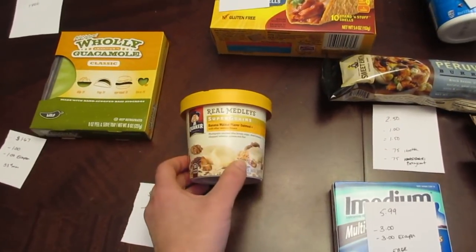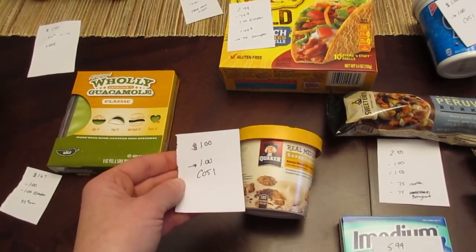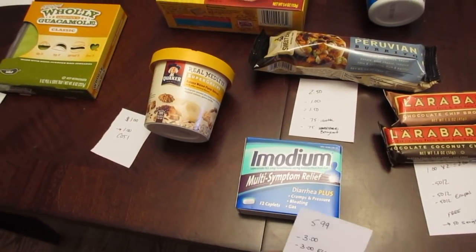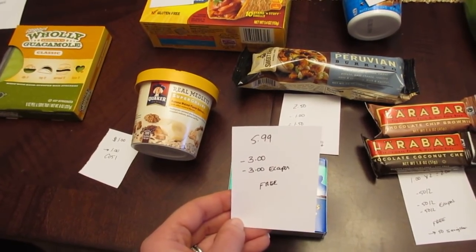The Quaker Real Medleys oatmeal is $1.00, and there's a $1.00 Checkout 51 rebate — limit of one — so it's just an easy freebie with Checkout 51. The Imodium 12-count is $5.99 on sale this week. We have the $3.00 manufacturer coupon from last week's insert and a $3.00 e-coupon, making it free.